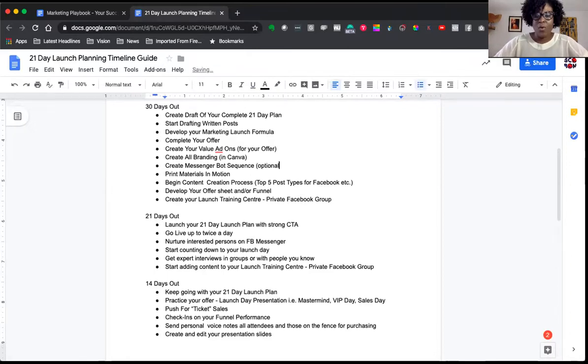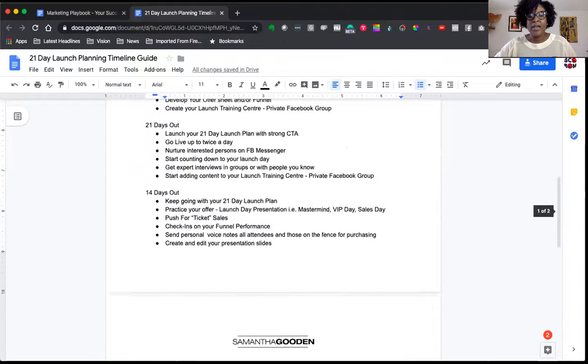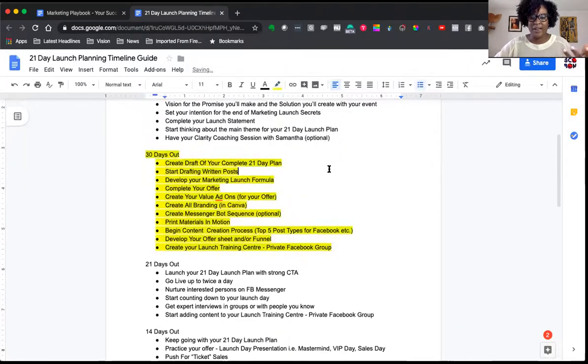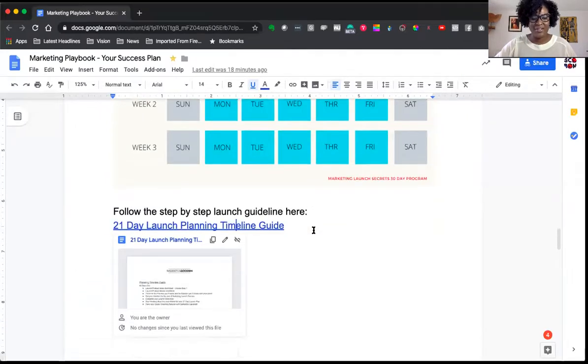If you're going to have print material, you want to start getting that in motion, and begin the content creation process — which is the top five posts for Facebook that I already shared with you in the main document. As you go through this you'll see the timeline takes you all the way to launch day, but right now focus on where you are: about 30 days out from your actual launch. This document is chock-full of resources for you.